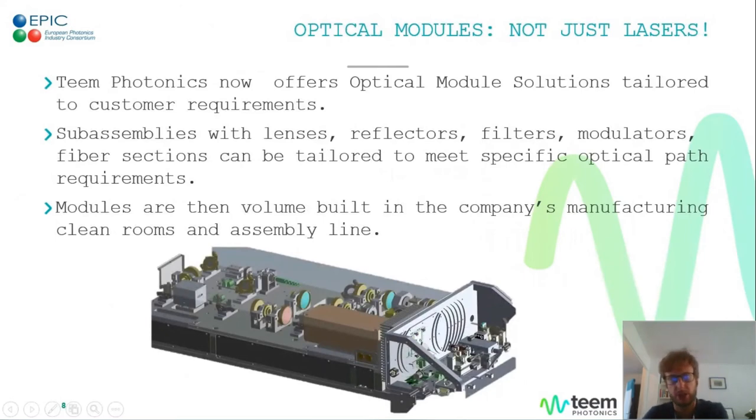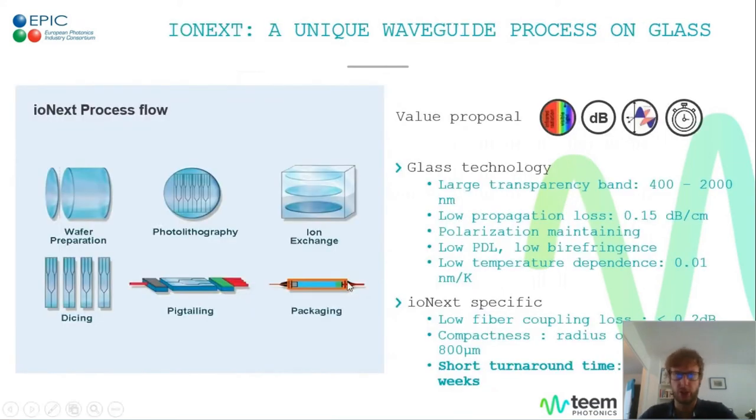TIM has also expanded its optics offering towards additional modules — additions to our lasers to expand their application range or to modify the pulse train that is emitted. We are able to take your needs from the very basic idea and handle the whole engineering cycle: sub-assembly, prototyping, and medium-series production of modules containing lenses, reflectors, filters, even modulators or thermal control. If needed, we can also outsource and license the manufacturing into customers' assembly lines.